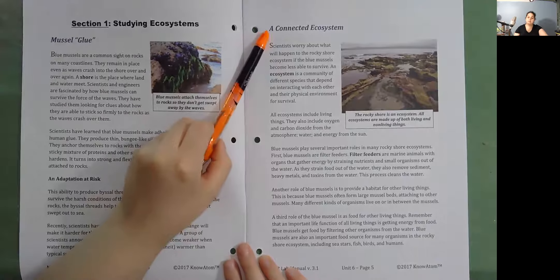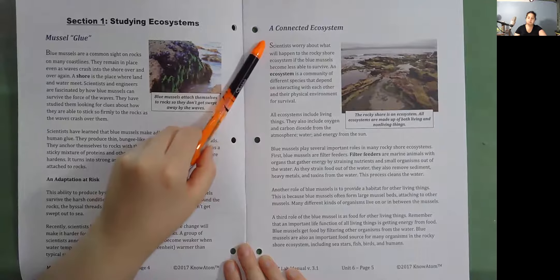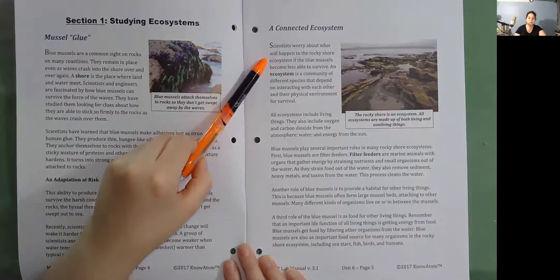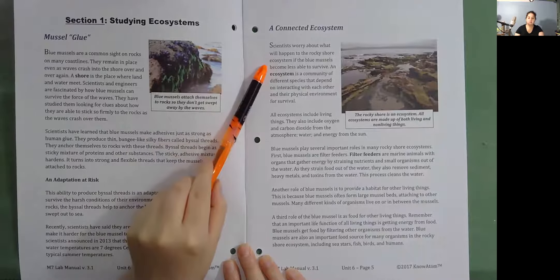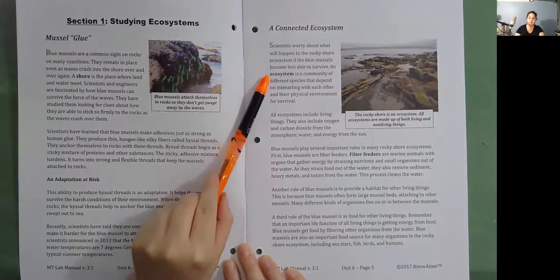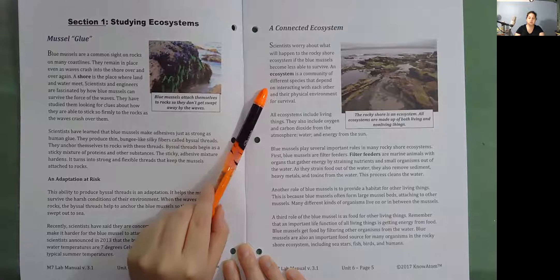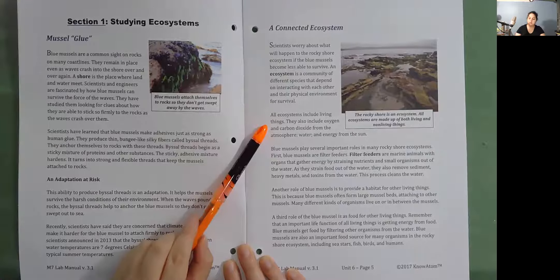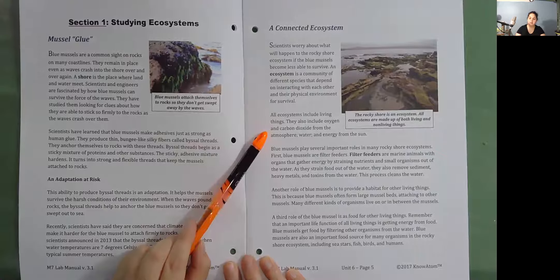A Connected Ecosystem. Scientists worry about what will happen to the rocky shore ecosystem if the blue mussels become less able to survive. An ecosystem is a community of different species that depend on interacting with each other and their physical environment for survival. All ecosystems include living things. They also include oxygen and carbon dioxide from the atmosphere, water, and energy from the sun.